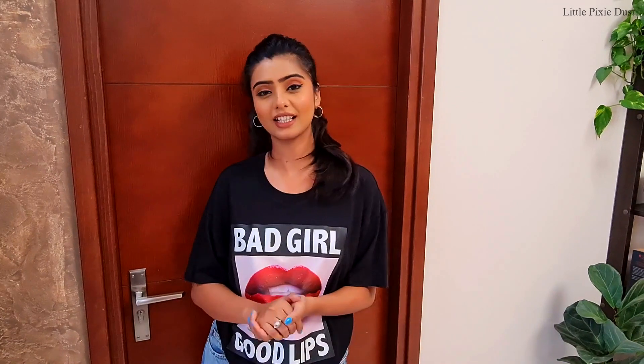Before starting the video, if you are not on my channel, thank you so much for visiting and please subscribe. Also make sure to press the bell icon. So now, are you ready for the Pixies studio tour? Let's go!